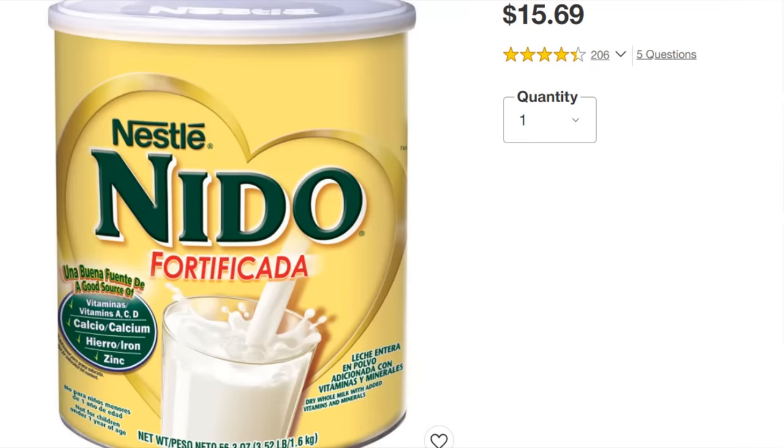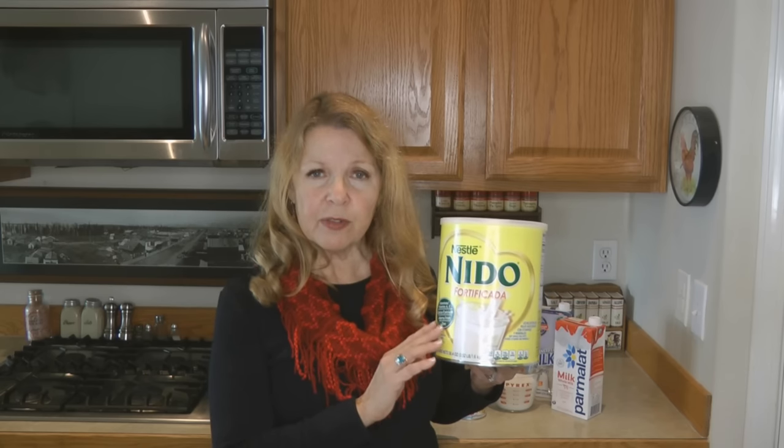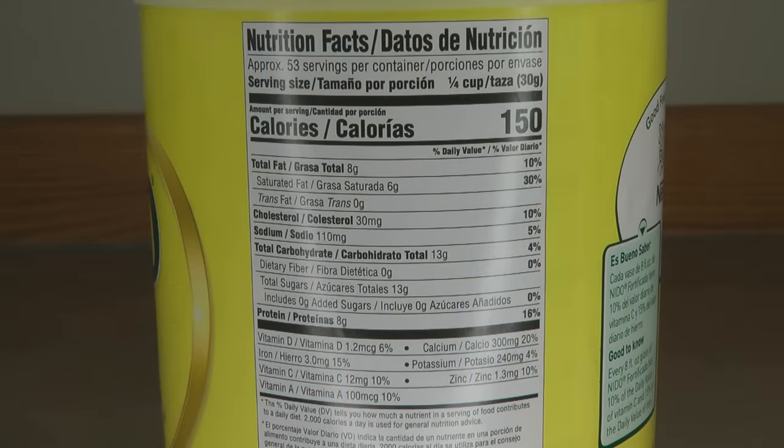Another alternative I did find — one that I find very palatable, delicious, and useful — is the Nido milk. It's found on the Hispanic aisle because it's actually produced in Mexico. It comes in different varieties designed for small children, enriched formula-type milks, but the Nido Fortificado is absolutely perfect for my needs in long-term food storage.